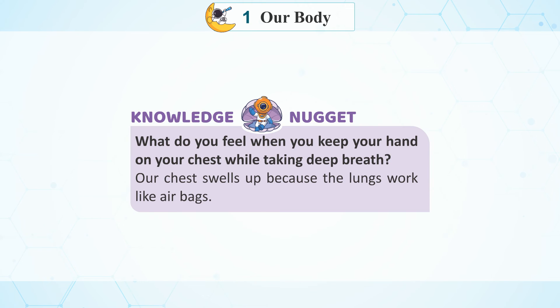Knowledge Nugget: What do you feel when you keep your hand on your chest while taking a deep breath? Our chest swells up because the lungs work like airbags.